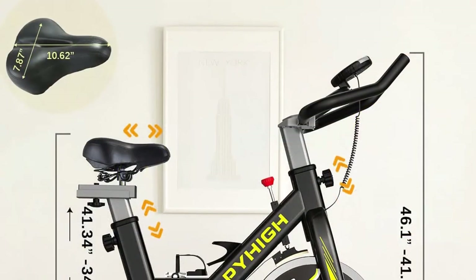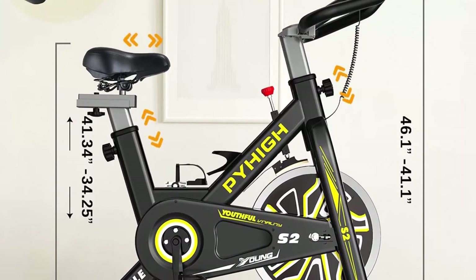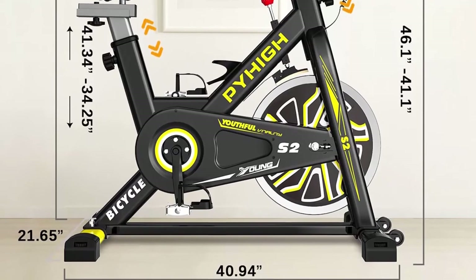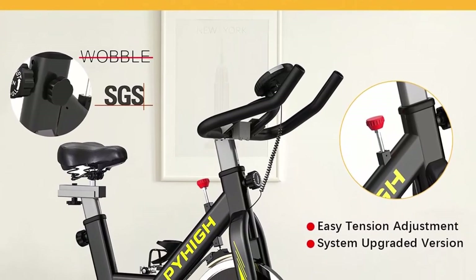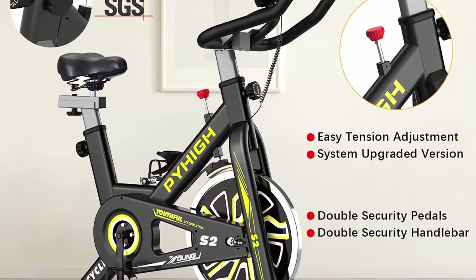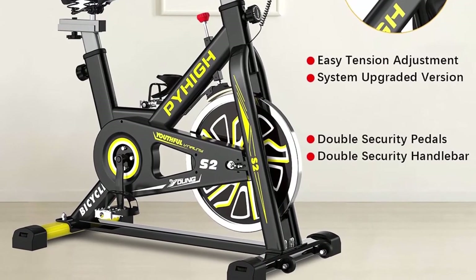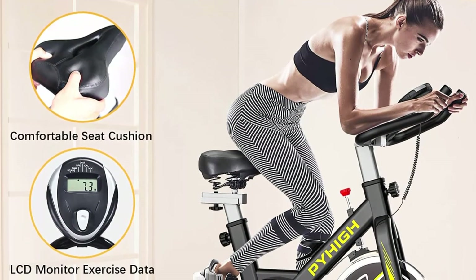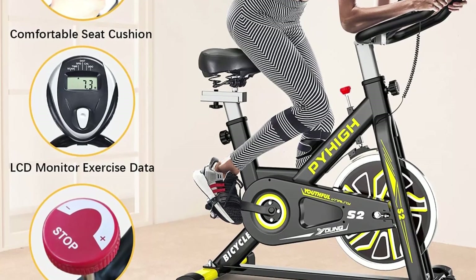Four-way adjusted saddle meets needs from beginners to professionals. Transportable wheels make moving easy — one bike fits the whole family. The LCD monitor tracks time, speed, distance, calories burned, and odometer. Non-slip cage-shaped alloy pedals with adjustable straps fit different foot sizes. The iPad mount and bottle holder let you enjoy music and videos while cycling, and the comfortable saddle allows longer rides.